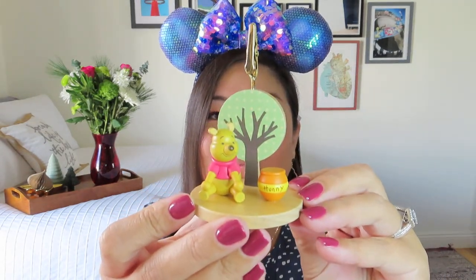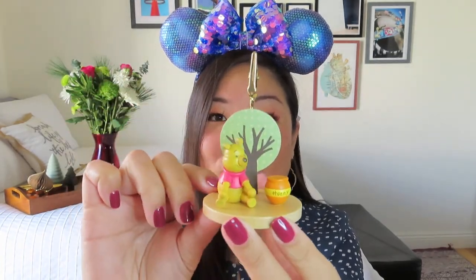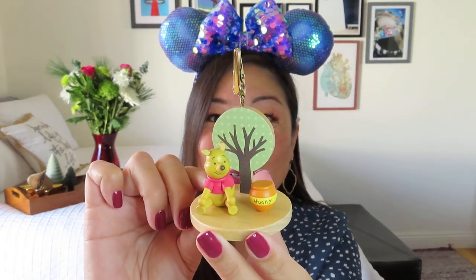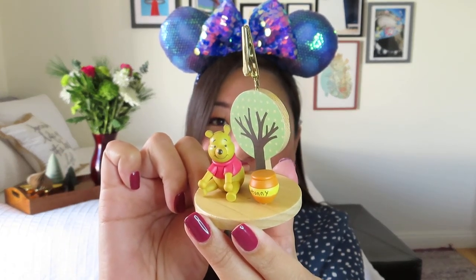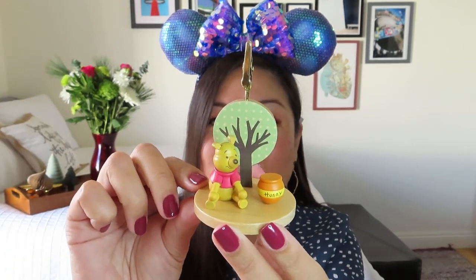There are no prices on here, but it has a little washi tape that says it's from the parks, which is really cool. This is super duper cute — it's made out of wood. It's so adorable; it's got Winnie the Pooh with his little honey pot and a tree in the background, and there are little gold clips so you can put memos or a photo there. What a great little desk accessory! I've never seen anything like that, and it's totally the kind of thing I wouldn't necessarily spend my money on at the parks, but I'm happy to have it as a little desk buddy — and it's actually functional.